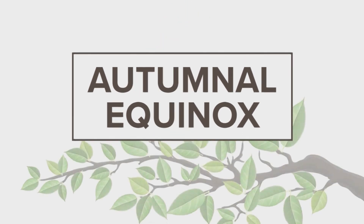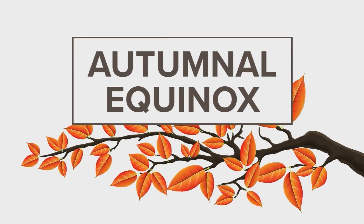September 22nd is a special day on the calendar because it marks the autumnal equinox, our first official sign of fall, and then the leaves begin their seasonal color change.